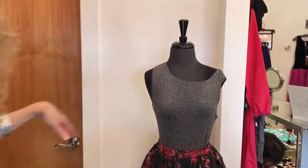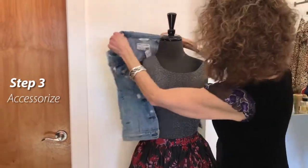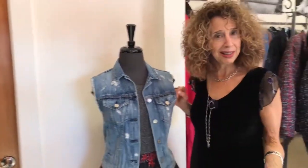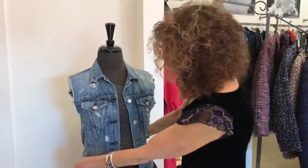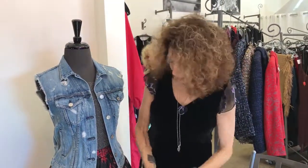She's looking dressy, but let's make it a little funkier, a little punkier. I found in the shop this really cute Rag and Bone torn-up jean vest. Instead of buttoning it, I'm going to hold it together with a belt.